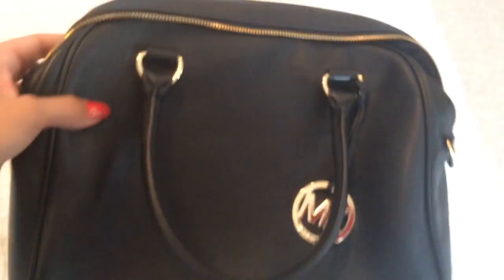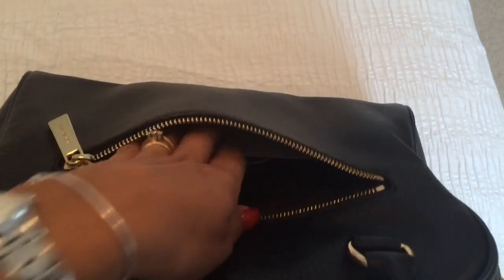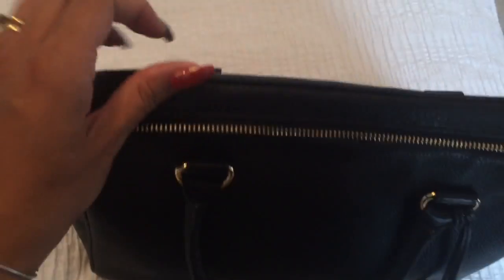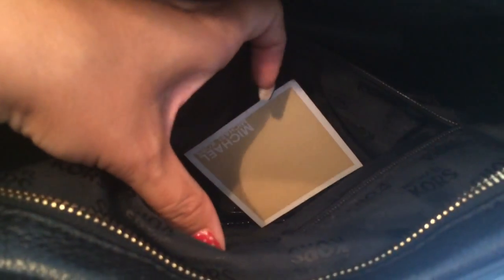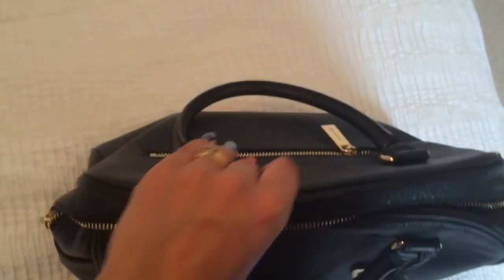Apologies for the lighting and focus — I was filming on my phone. At the back there's a really handy pocket that's quite large. Inside there's a nice lining with a couple of pockets. I don't put a massive amount in my bag — just my phone, wallet, sunglasses, and a mirror. I'll probably pop my phone in one of the pockets. I don't have a Michael Kors purse so I'll use my Tory Burch black leather one, which goes perfectly with it. I love this bag — it's so soft and smells amazing.